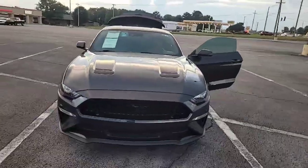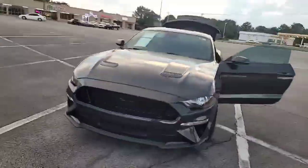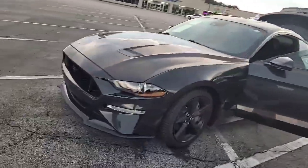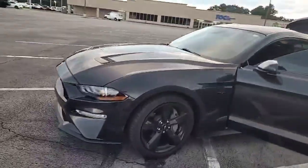Hey, this is Green Davidson, Sarah Toyota of Decatur, coming to you with a 2022 Ford Mustang GT Premium. It's a 5.0 vehicle.